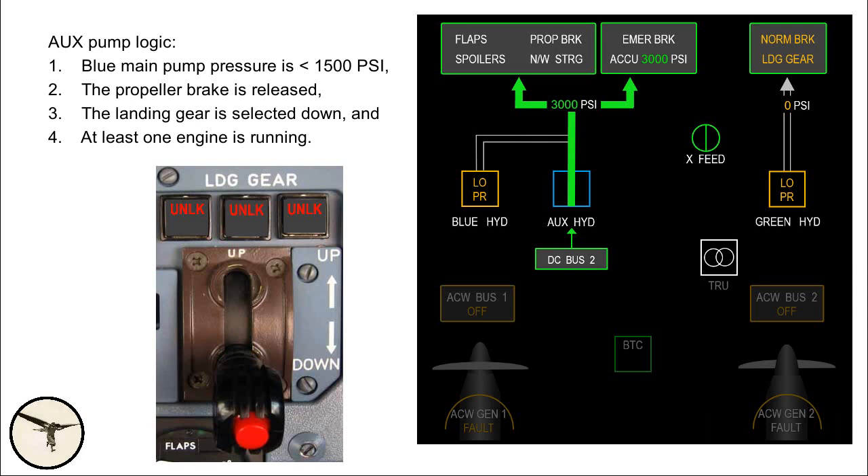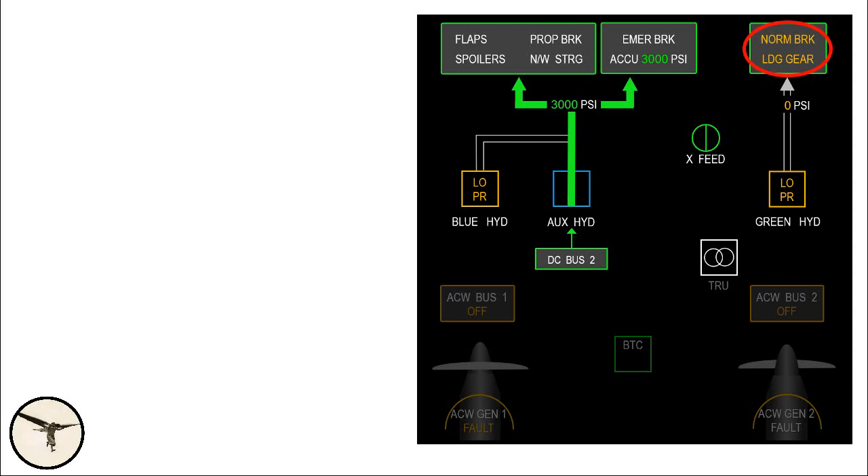This enables you to use the flaps, spoilers, nose steering, and the emergency brake — all of which are needed for approach and landing. The green hydraulic system does not have an auxiliary pump, and it is not necessary: the landing gear can be lowered using the emergency gravity procedure, and the normal brake is backed up by the emergency brake. You just need a longer runway.